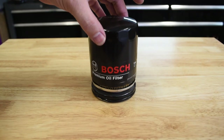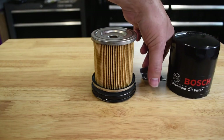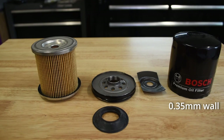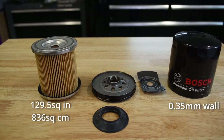Moving on to the Bosch, we start to uncover why it and its MAN cousin are the lightweights of the group. At 0.35 millimeters thick, the Bosch has among the thinnest-walled cans in the group. The filter cartridge is 75.2 millimeters in length and has a 74.2 millimeter diameter, but the actual filter media only has a 66 millimeter diameter with fairly shallow pleats. This led to an 836 square centimeter or 129.5 square inch surface area. The filtration media was very easy to cut, suggesting a straight cellulose composition. The Bosch had a synthetic rubber drain back valve.